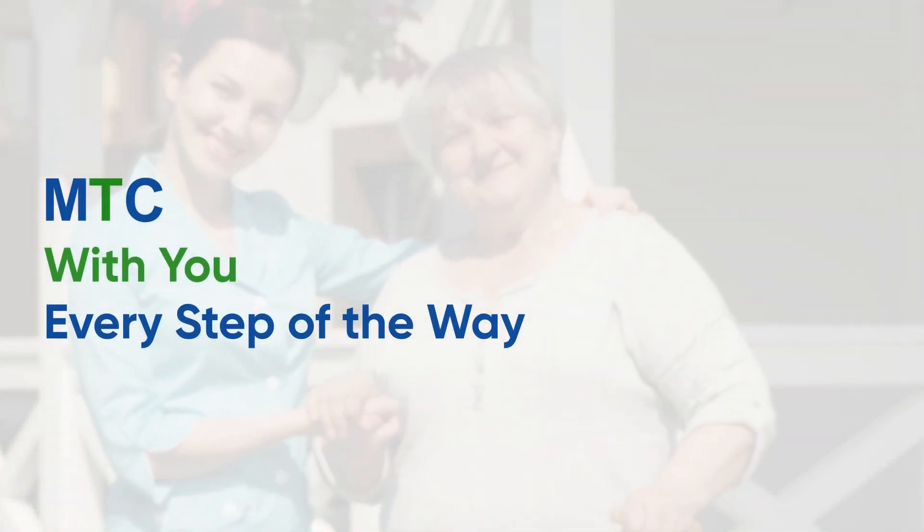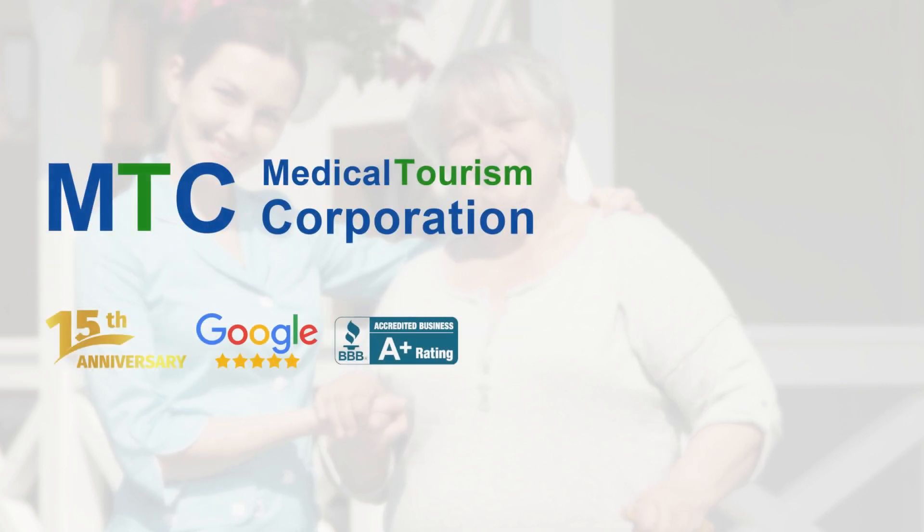MTC is with you every step of the way for your medical or dental trip. Contact MTC today.